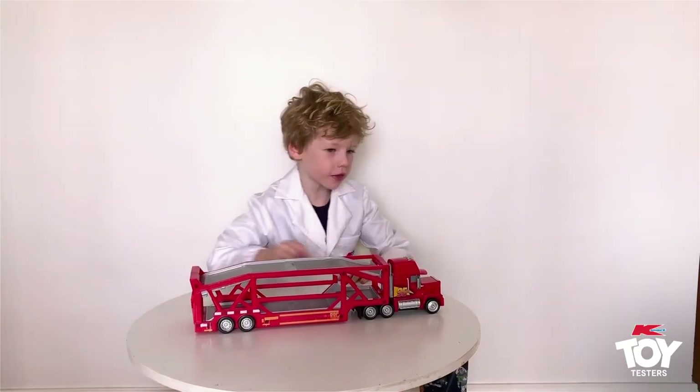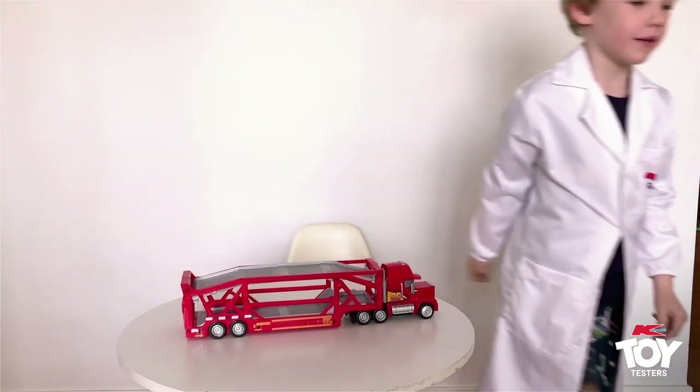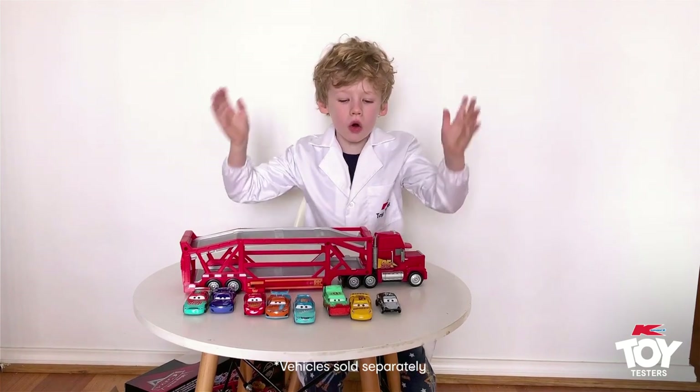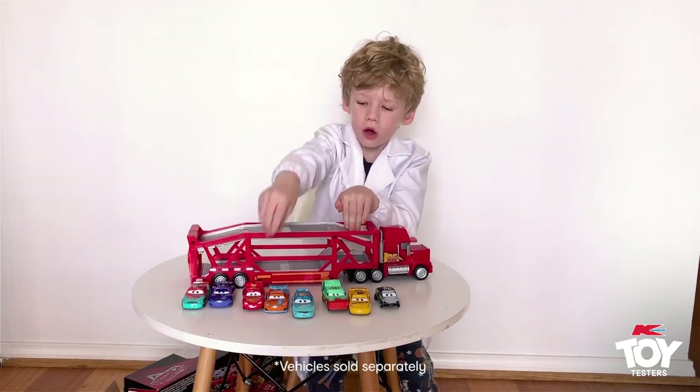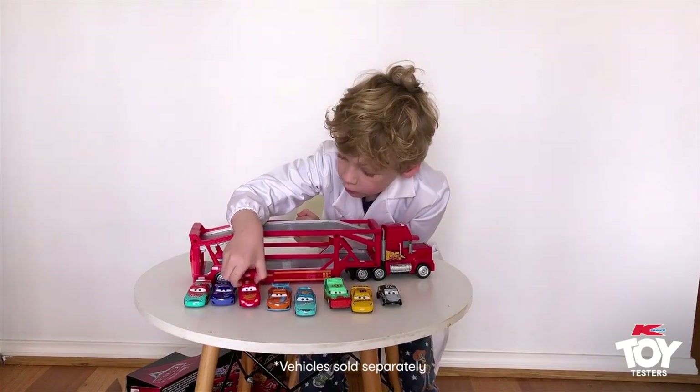I'll go get my Cars cards. I got all my seven Lightning McQueen cards — some cars. So first we got Lightning McQueen.